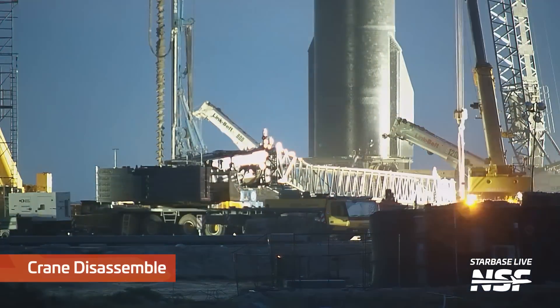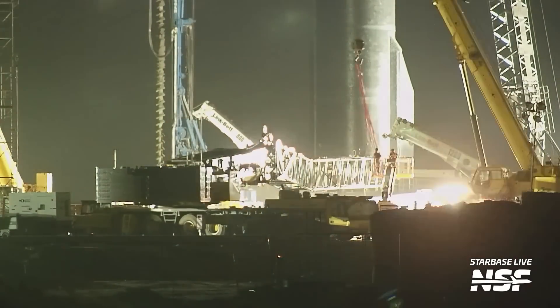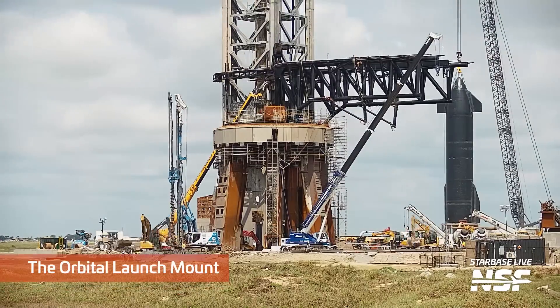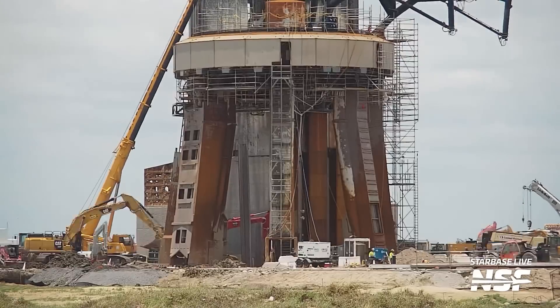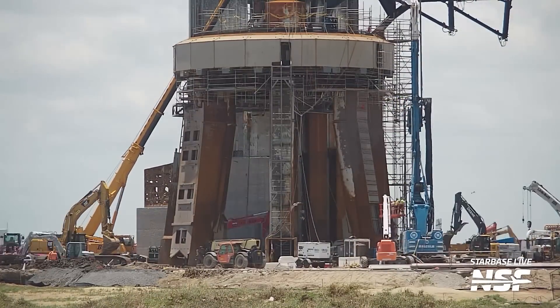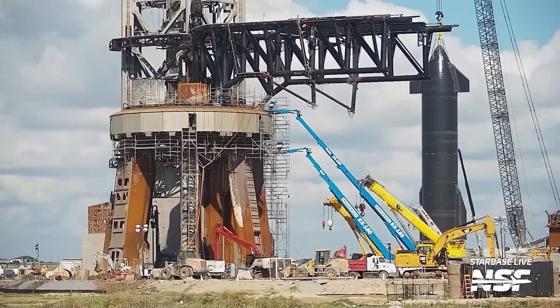Over at the launch site, we saw a lot more progress on the orbital launch mount repair work this week. This included the dismantling of the crane that had been used to lift and lower the long rebar cages for the foundations needed for the new water-cooled steel plates. To prepare the ground, SpaceX needed to build a fitting foundation, so teams have been putting down sheet piles all around the ground underneath the orbital launch mount. These sheet piles provide a solid wall, preventing the surrounding area from caving in, giving the ground the strength needed to excavate and lay down rebar where the future water pipes will go.